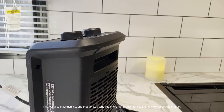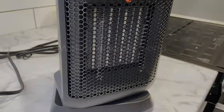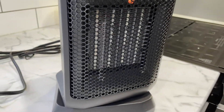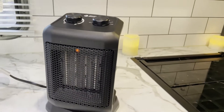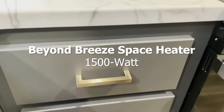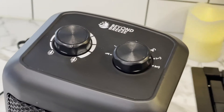Winter is upon us, so Beyond Breeze sent out their portable space heater for me to take a look at. I sought out to find the best portable heater I could find. This particular space heater is the Beyond Breeze 1500 watt portable space heater.